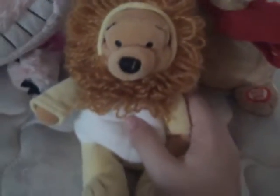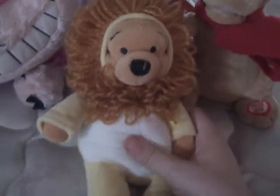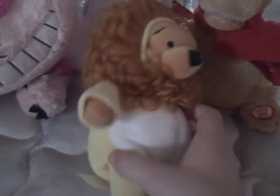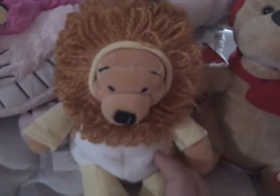The next plushie I found is this Walt Disney World Winnie the Pooh plush. I thought it was a Wizard of Oz one at first, but apparently it looks like a Halloween one. It says right here it is a Leo Pooh plush, so it's probably a Halloween edition of Winnie the Pooh. There it is — Walt Disney World. I got this for, I think it was 50 cents, I can't remember.